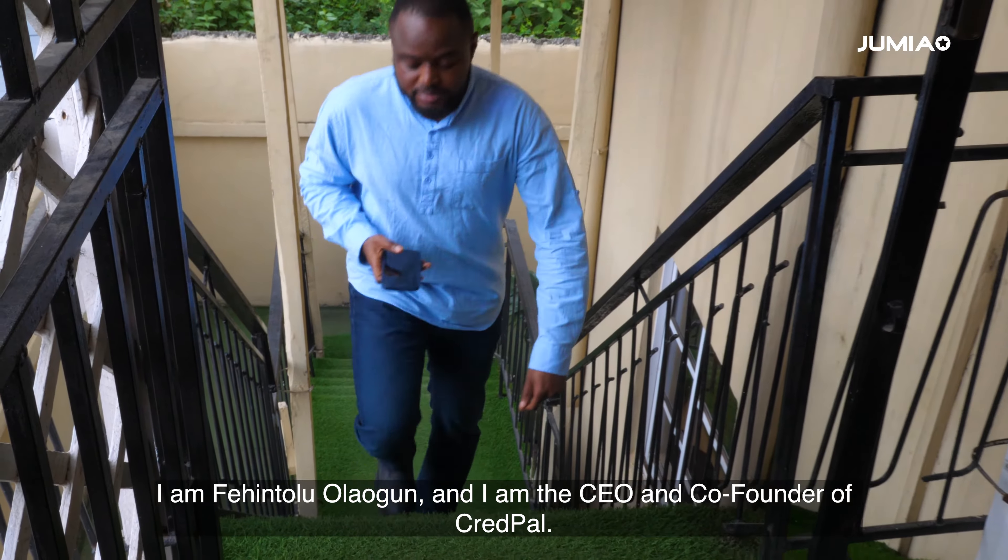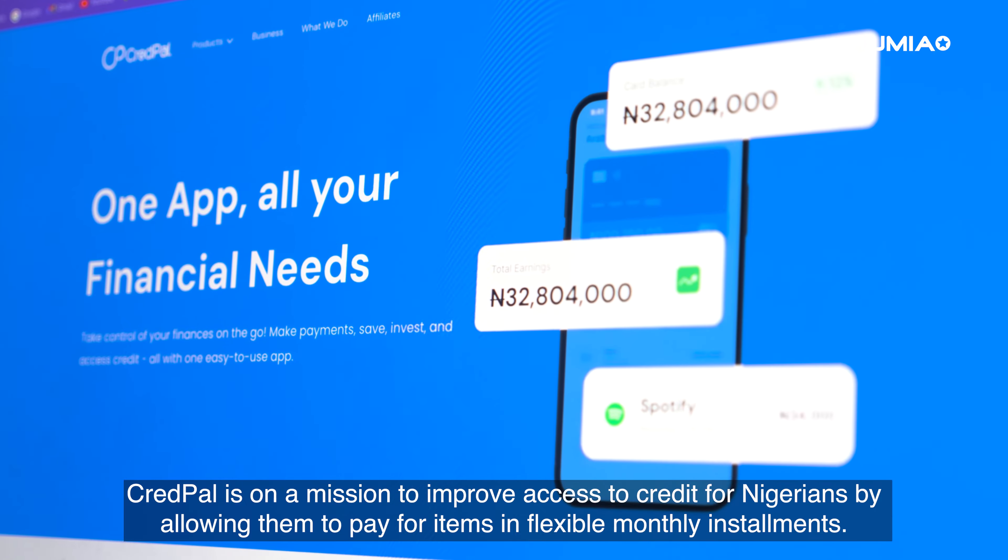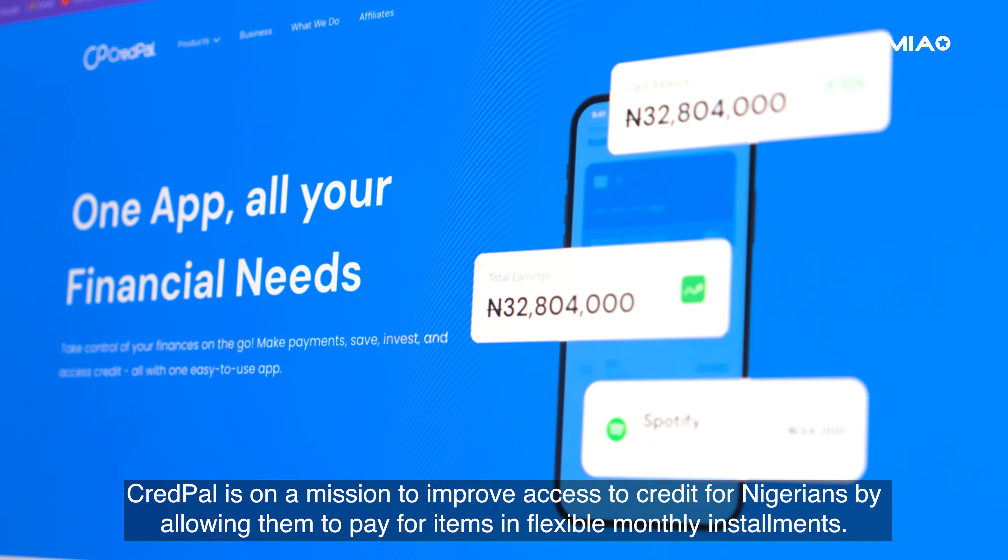I'm Krentula Laogu and I'm the CEO and co-founder of Credpal. Credpal is on a mission to improve access to credit for Nigerians by allowing them to pay for items in flexible monthly payments.